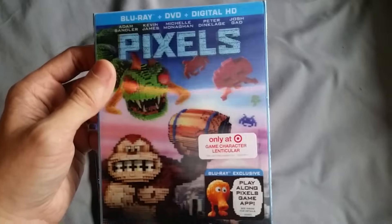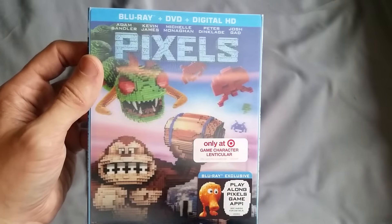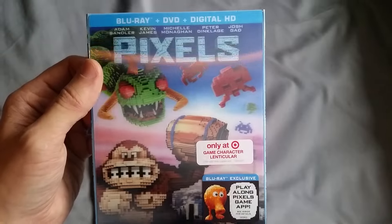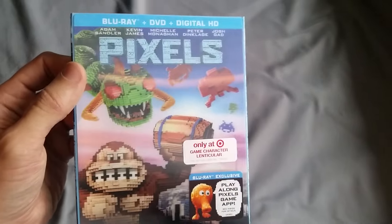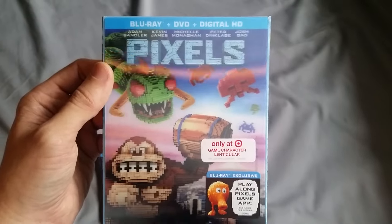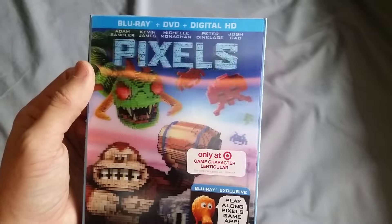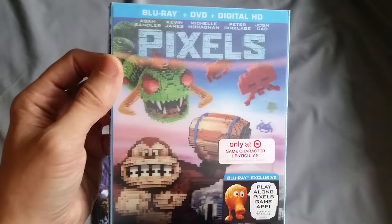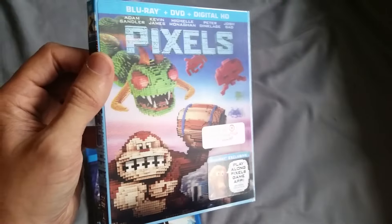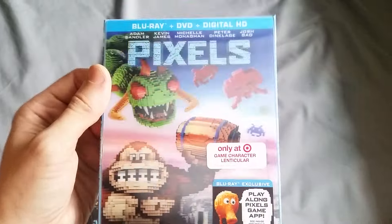I just really really like this effect and I just wanted to show you guys before you went on to your local store and picked up your own copy. I know Best Buy has a metal pack as well, and that one looked really cool, but I'm more of a sucker for lenticular covers than I am with steelbooks or metal packs.